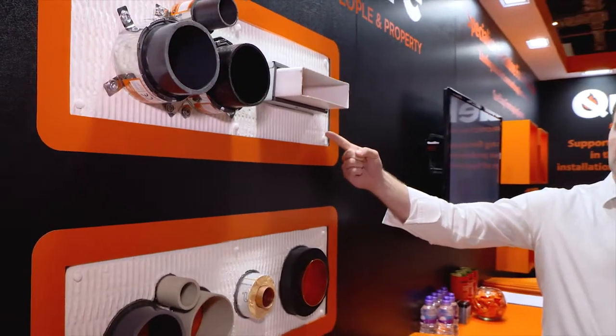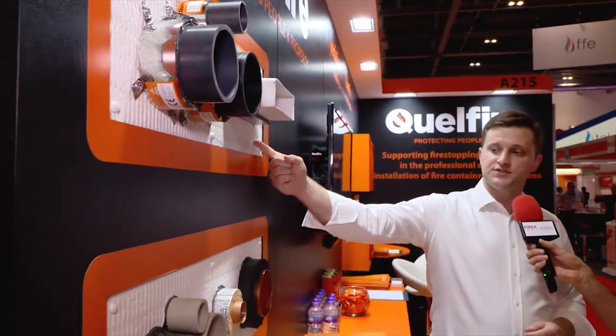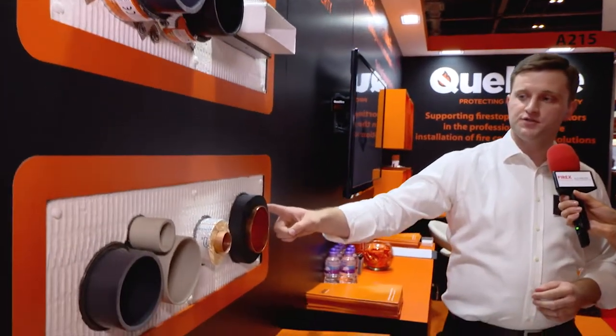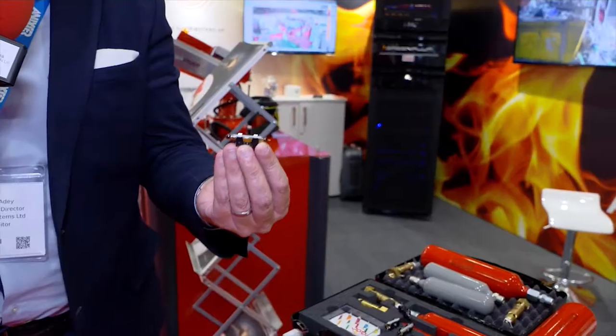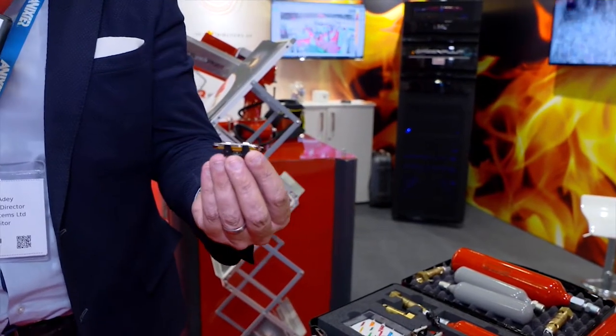The system consists of the fire stop bat, the quell coil continuous intumescent wrap, and then a range of sealants. We're launching here today a new product which is the AMFE range of fire extinguishers and also the e-bulb.